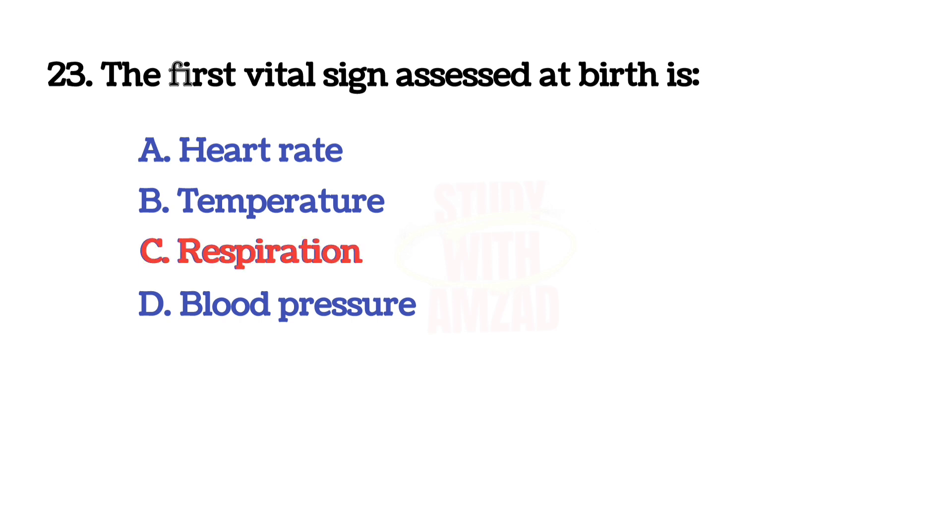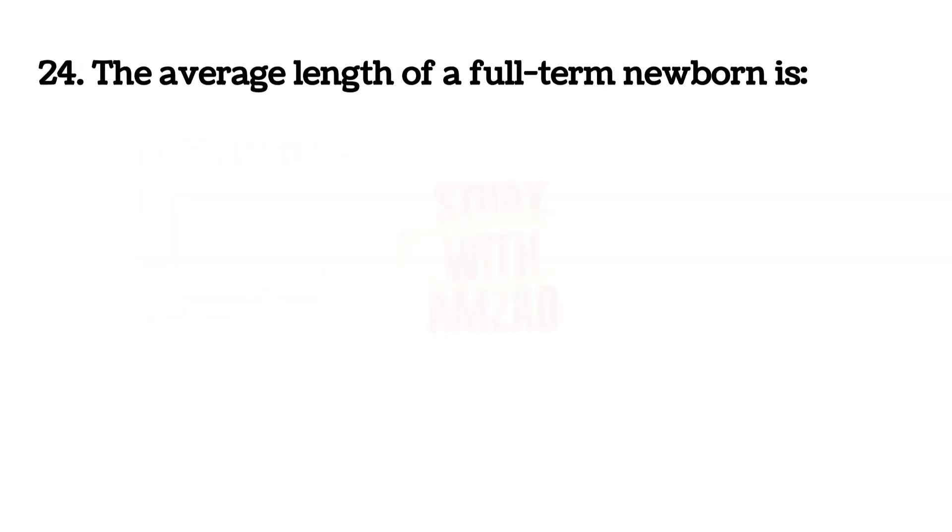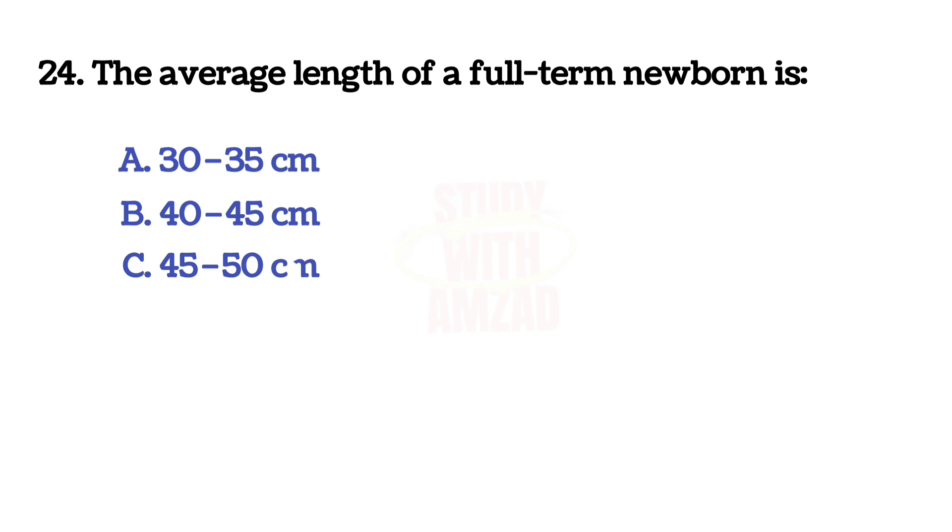The first vital sign assessed at birth is? The correct answer is C: respiration.